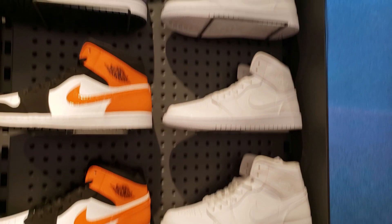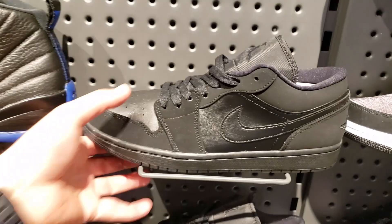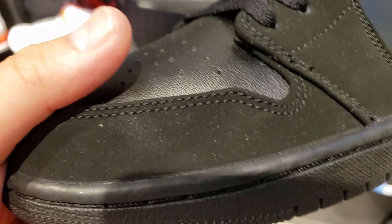We got a bunch of Jordan 1s - got the whites, the obsidian, the all-black satin one. These ones are not bad - look at the different materials. Got suede up front, got buck right there, and new buck in the back. Not bad, not bad.